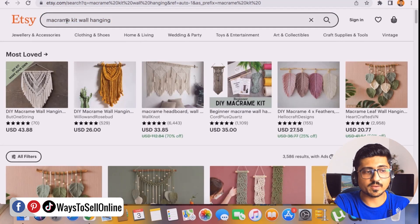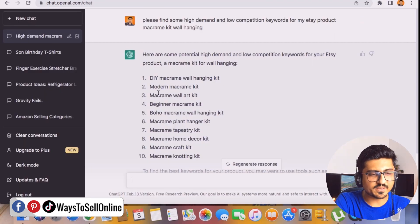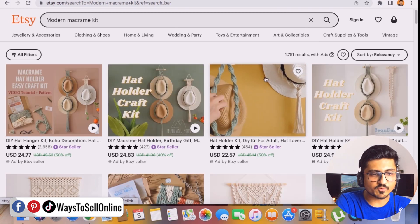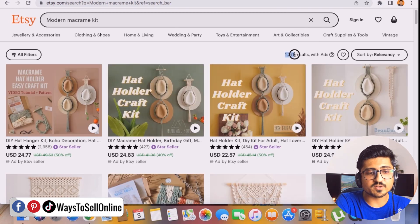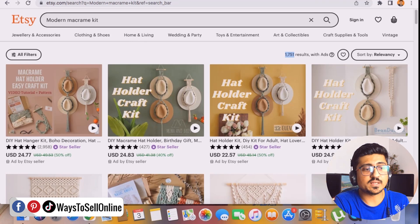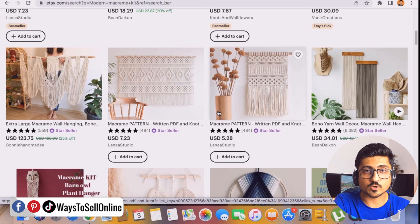Going back to Etsy, for the keyword 'Macramé Kit Wall Hanging' I can see 3,586 results. Now if I take 'Modern Macramé Kit' from ChatGPT's list and paste it into Etsy, I get only 1,751 results. That means this keyword is less competitive than the previous one. With ChatGPT, I can discover what I wouldn't know on my own in just a couple of seconds. You can see the same products appearing but with less competition.